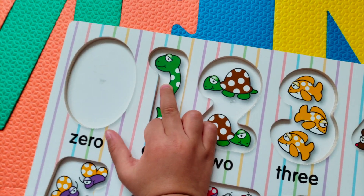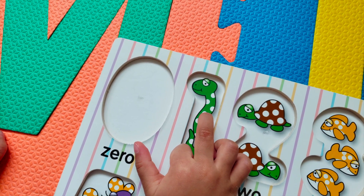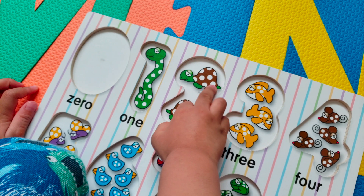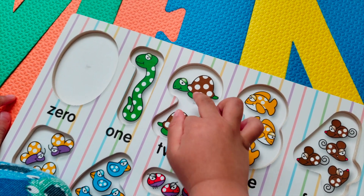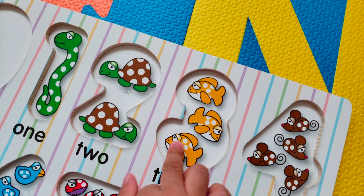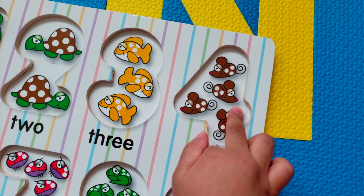What is that? Oh, that's a snake. How many snakes do you see? One. See one. One snake. What's that? It's a turtle. How many turtles do you see? Count the turtles. One, two — two turtles. How about the fish? Count the fish. One, two, three — three fish.